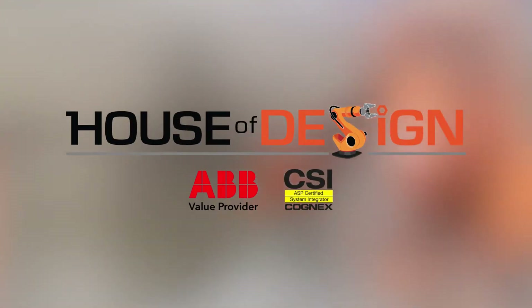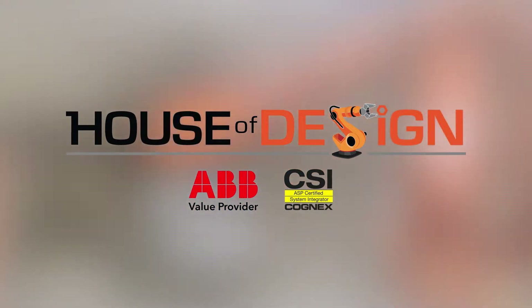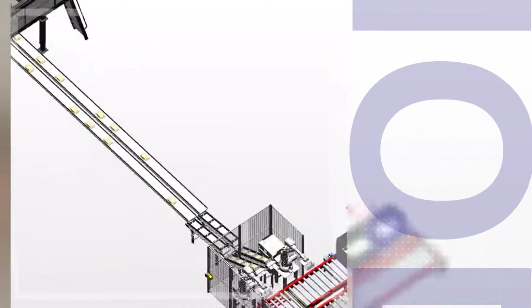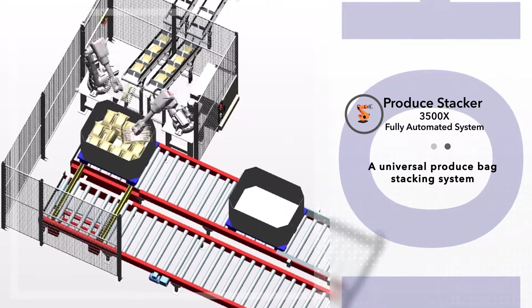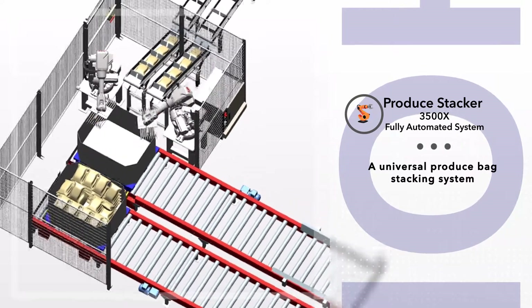House of Design, an ABB Robotics value provider and machine vision system integrator, introduces the new Produce Stacker 3500X. Utilizing the latest in industrial robotics, the Produce Stacker 3500X is a fully automated universal system capable of transporting and stacking a variety of produce bags, and is now available.